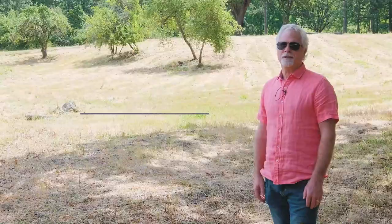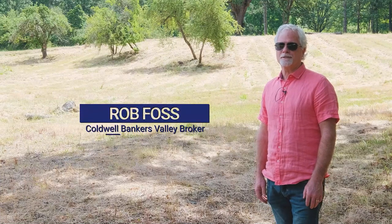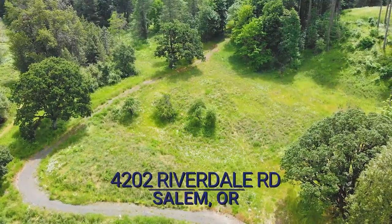Hi everyone, this is Rob Foss. I'm with Coldwell Banker Valley Brokers and we're here at 4202 Riverdale Road.